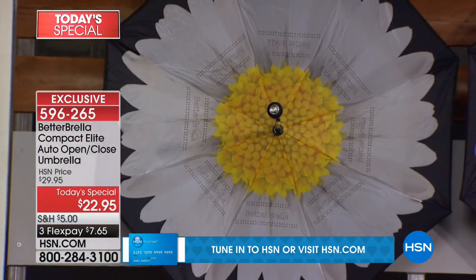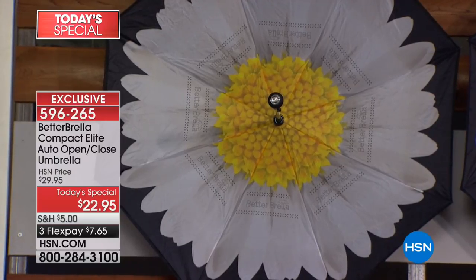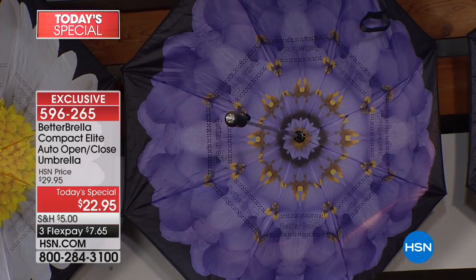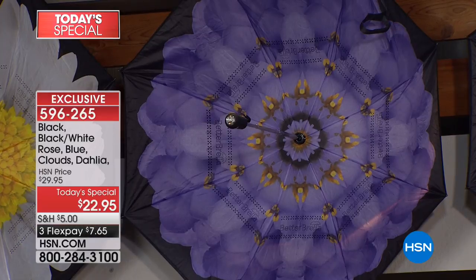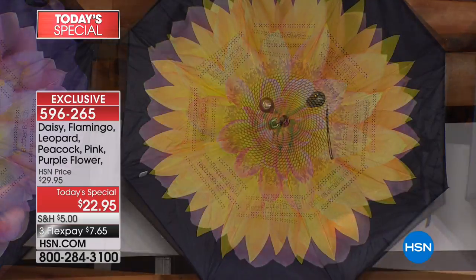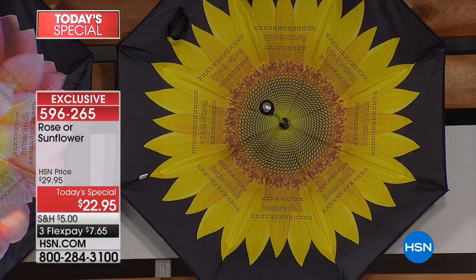We've got some brand new ones you've never seen before, like the beautiful fun bright daisy. Next to it, the first-ever purple flower — a beautiful combination of purple and gold — and there are only 1,500 left. Next, your two favorite flowers are back in stock: the dahlia in pink and yellow, and the sunflower for our friends up north.